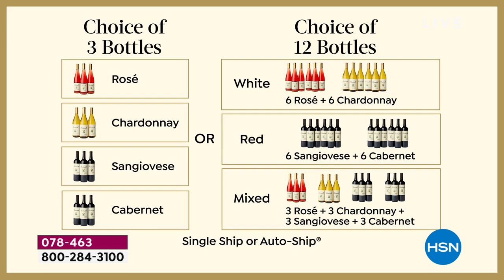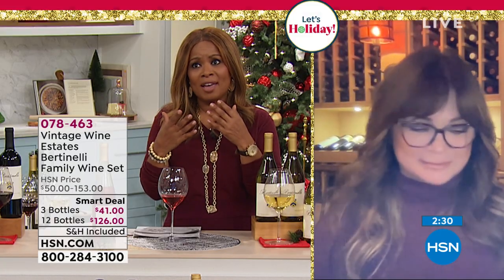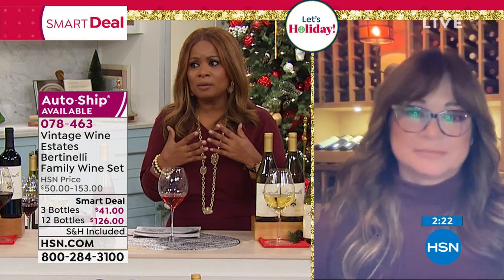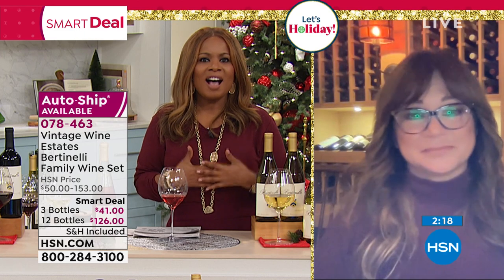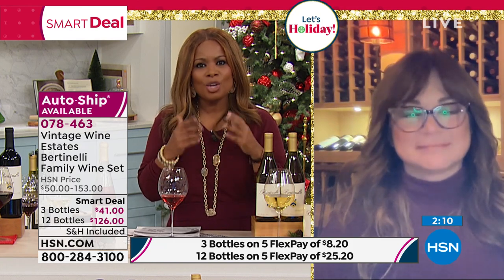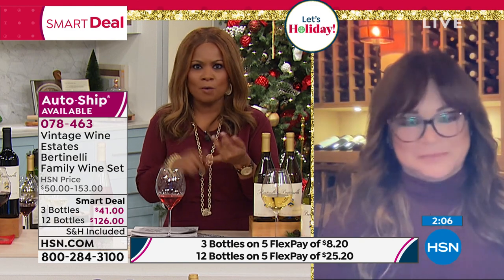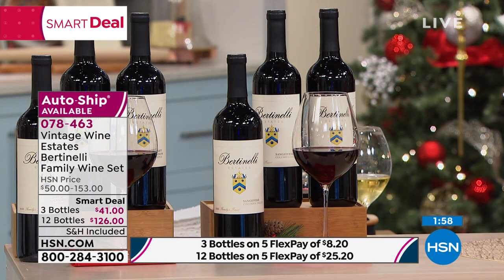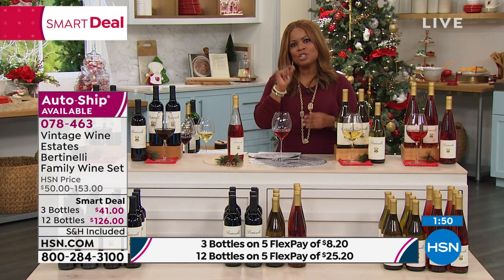The only place that you can find these wines are here at HSN and on Vintage Wine Estates, and the price we're offering is half off. With everything that's happening this holiday season — being able to finally be around the people we love — and with so many challenges with container ships making gift-giving more challenging than ever, life is good if you're healthy and happy. This is the easiest way to give a gift. It's affordable — you get 12 gifts for $126. The first FlexPay on the 12-bottle count is just $26.